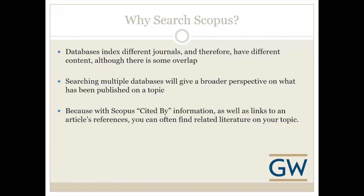So why should you search Scopus? Because databases index different journals, there is some different content in each database although there is some overlap. If you're doing a literature search you definitely want to search multiple databases to capture what's been published on a specific topic. For a public health topic, for example, you might want to search PubMed or Medline and Scopus and several other databases. Another plus is the cited-by information — if you find an article you like, you can see what other articles have cited it since it was published, which might lead you to additional literature on your topic.